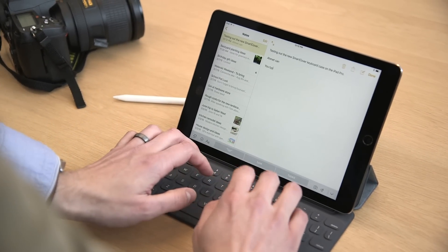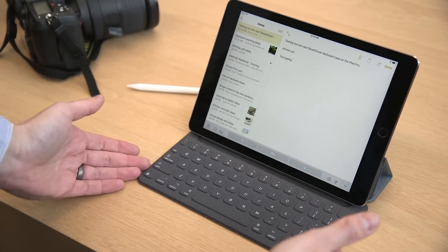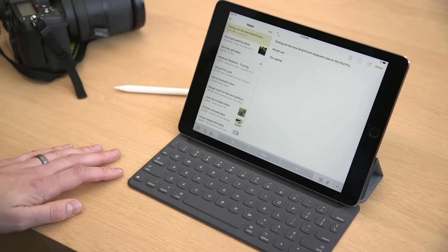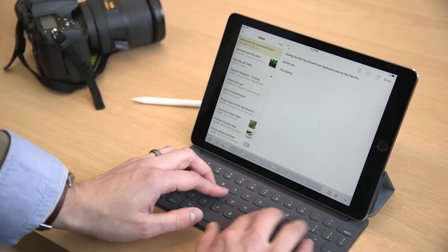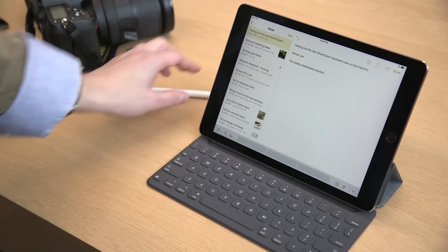Typing on it is fine. Most keyboards designed for the iPad Air, or in this case the iPad Pro, end up being okay for some people and a huge bother for others — I'm right in the middle. You can get used to it. The keys are well separated, it feels pretty good, not too clacky. So it's a decent enough keyboard.